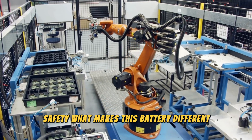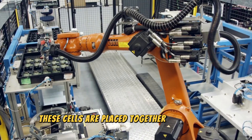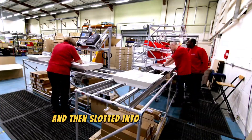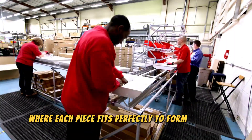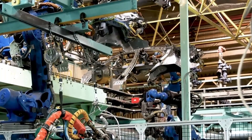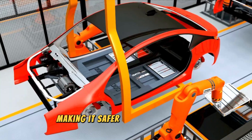What makes this battery different is the way the singular cells are arranged. These cells are placed together in an array and then slotted into a battery pack — imagine putting together a puzzle where each piece fits perfectly to form a larger, more efficient picture. You get more power in a more compact space, making it safer and more efficient.